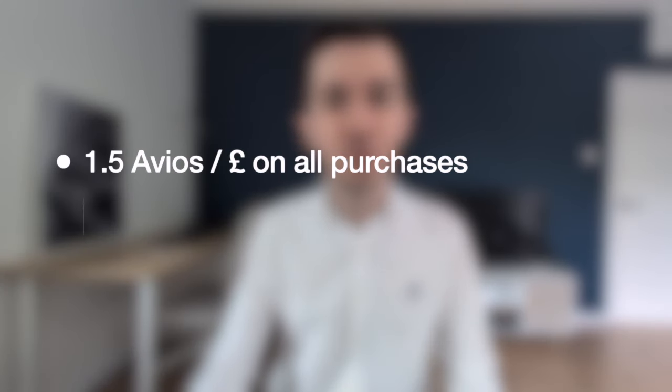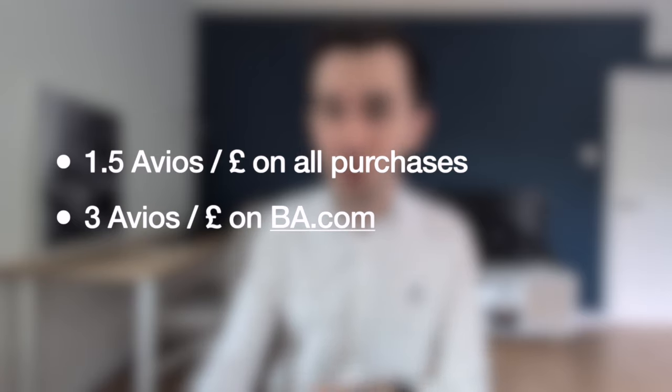So the British Airways Premium Plus has three main selling points. First of all, it earns you Avios on your everyday spend in the amount of one and a half Avios per every pound, and then this doubles to three Avios per pound on anything that you spend on BA.com, which includes paying for flights and holidays. So if you're someone who travels with BA at least somewhat frequently, this is one of the best credit cards out there in terms of the rewards earning structure.